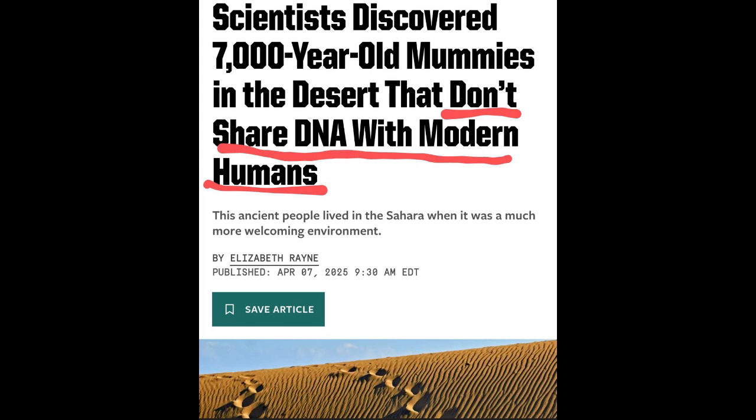Then there are the bodies themselves — the physical traits. This is where it gets even weirder. The researchers knew right away something was off; these didn't look like typical Homo sapiens. Elongated skulls — noticeably longer — really large eye sockets, and a quite pronounced brow ridge. There were also unusual wear patterns on their teeth, which might mean a different diet, and long slender limbs. But maybe the craziest part: an extra joint in their fingers — a feature we just don't see in modern humans, or in any other known hominid.